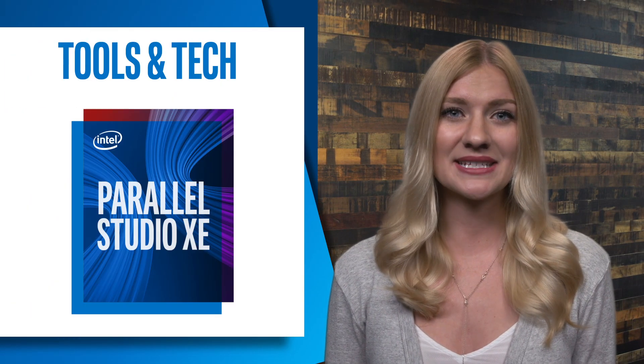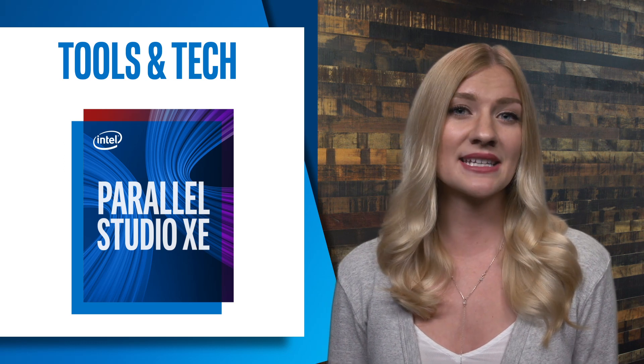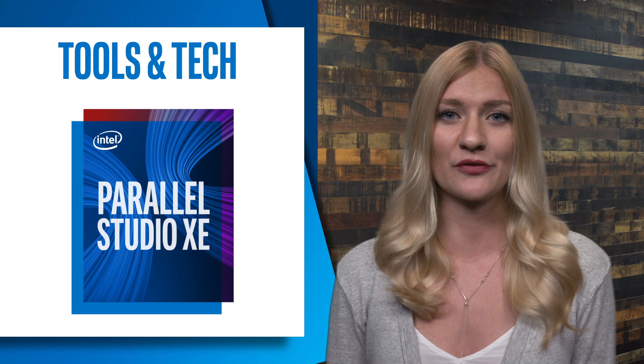Next in tools and tech, the new 2017 version of Intel Parallel Studio XE is here. It simplifies design, development, debugging, and tuning of parallel code while also boosting application performance.